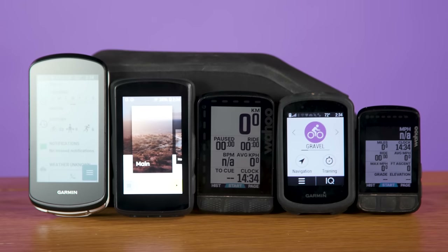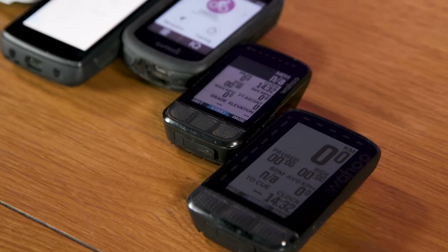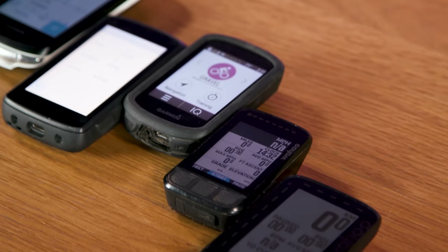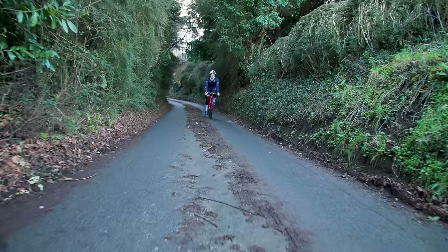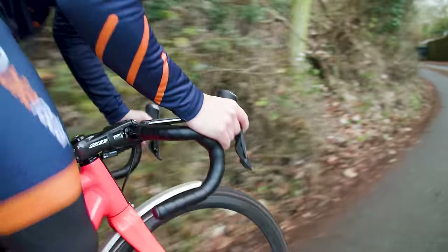These are the best GPS bike computers as ridden and reviewed by the testers here at Bike Radar. If you'd like to know any more about any of the computers mentioned in this video, you'll find the links to the full reviews in the description below.